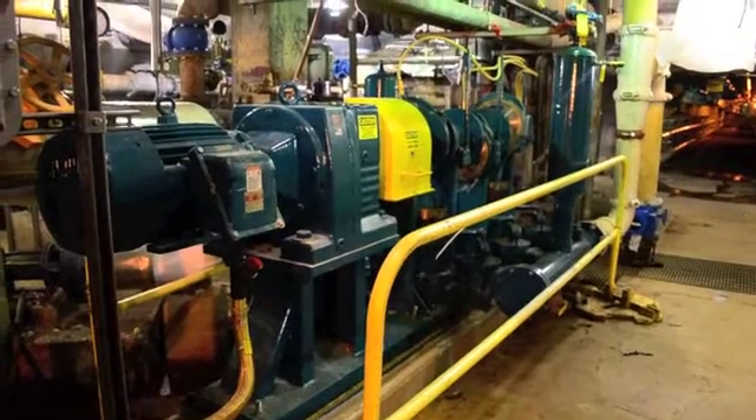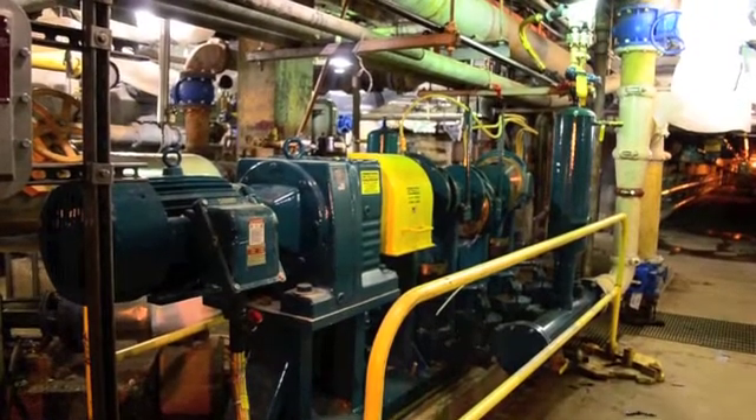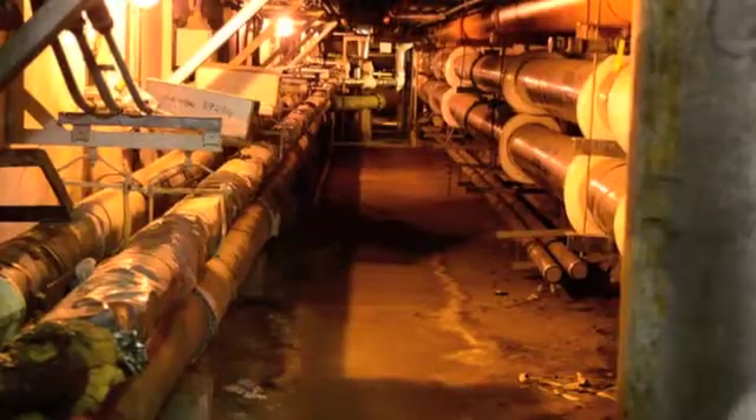The facility also selected a totally enclosed Toshiba explosion proof motor for added safety, since most sludge handling equipment is located in the basement of the digester area.